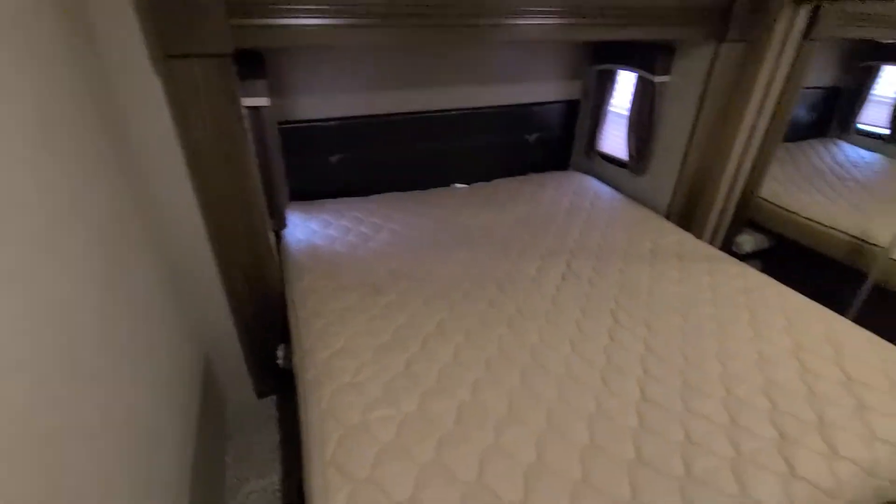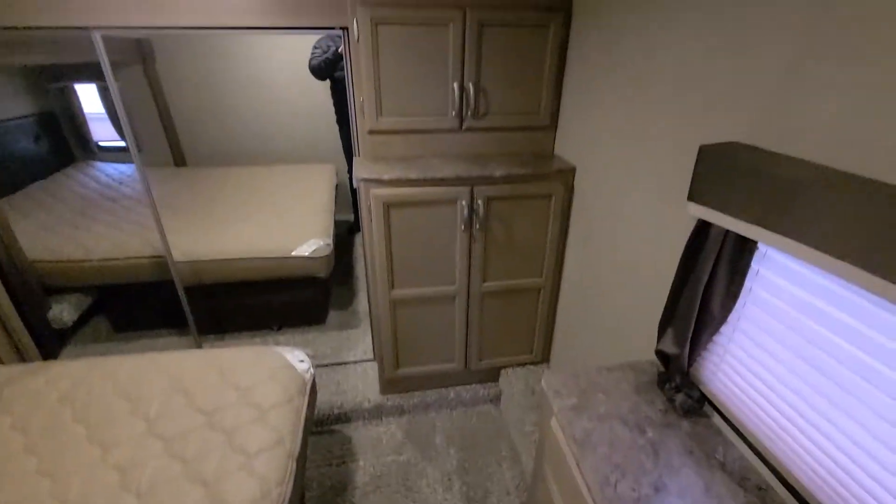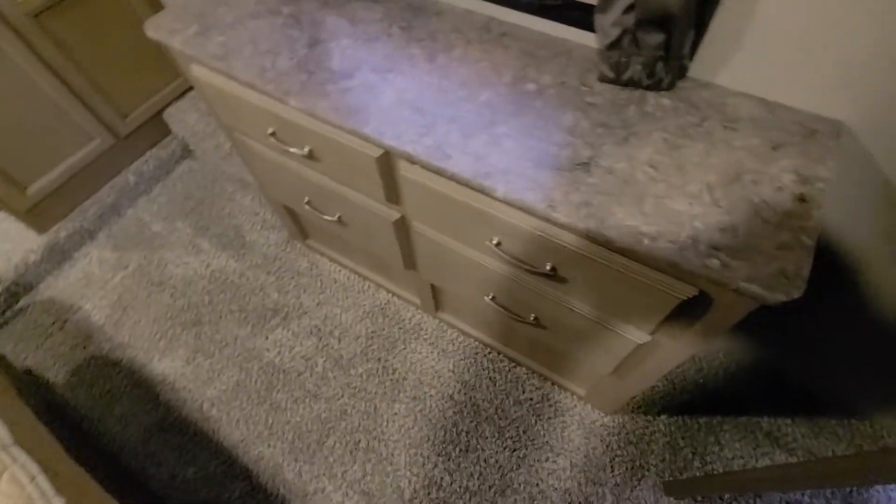It's going to be a little dark here, just hang on. King bed, front closet, cupboards, four drawers — one for Chris, three for you, because that's how it works, right?